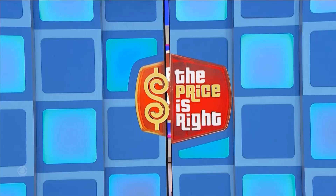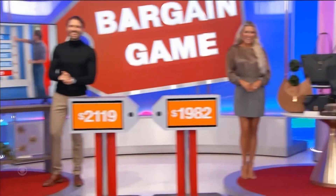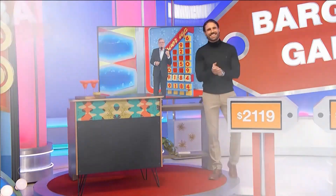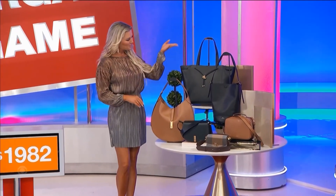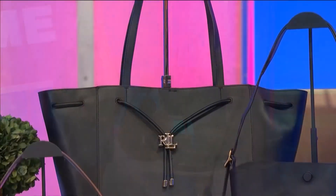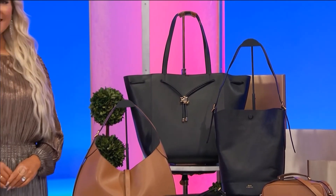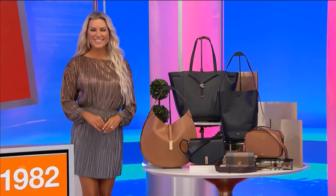Thank you, Rachel! Like a home bar and a collection of designer bags! This collection of leather bags designed by Ralph Lauren features a shoulder bag, a drawstring tote bag, a bucket bag, a saddle bag and a crossbody camera bag, plus a plaid twill crossbody bag.